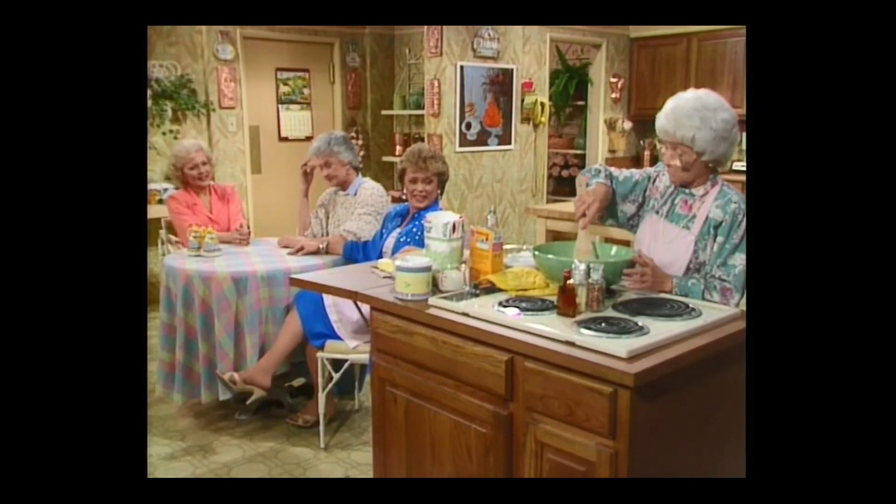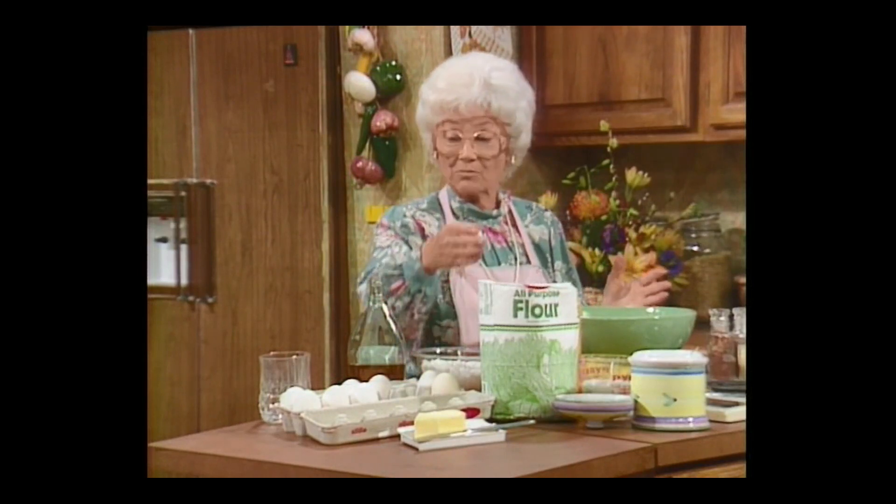How's the cake coming, Cynthia? Beautiful, I got everything I need. Coconut, eggs, unbleached flour, rum. Oh, you're making a rum cake? No.